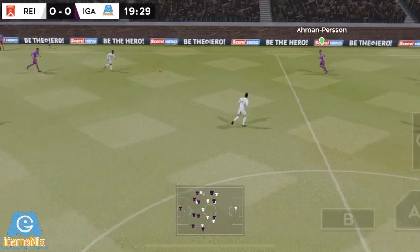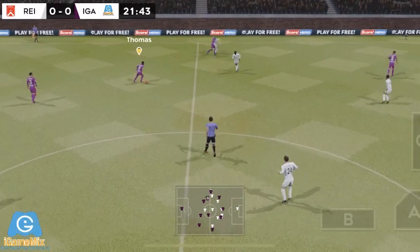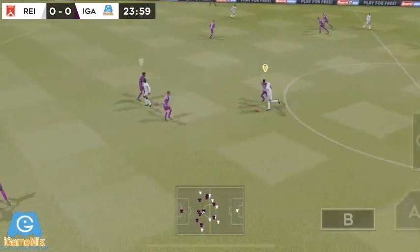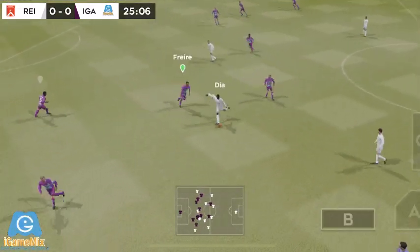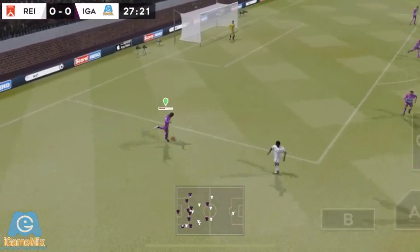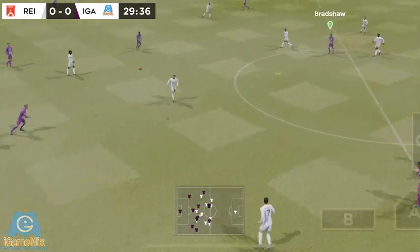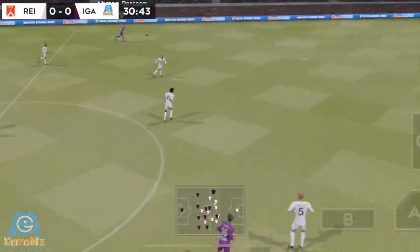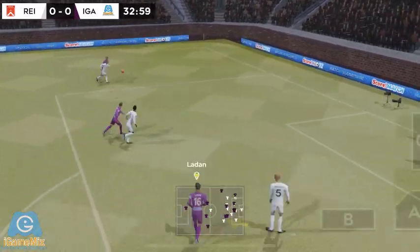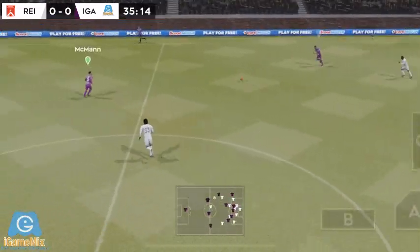Good clearance there. Confident pass. Dispossessed there. Passed inside — great footwork there. Well intercepted. Passed out — wide there. Quality defending there. Now Henderson finds his teammate. Sends it forward — making use of the wide spaces. Gets the header in. And Henderson with a good clearance — he really got behind that.